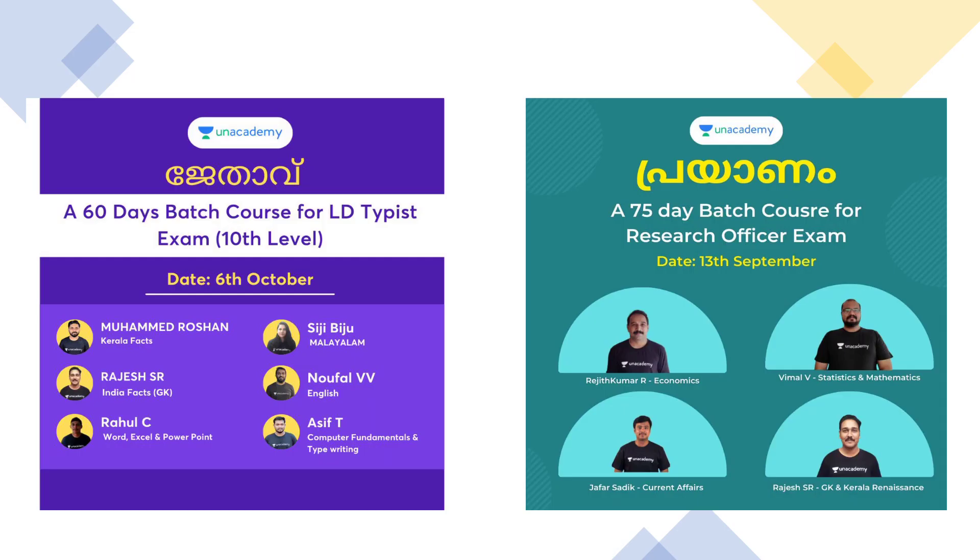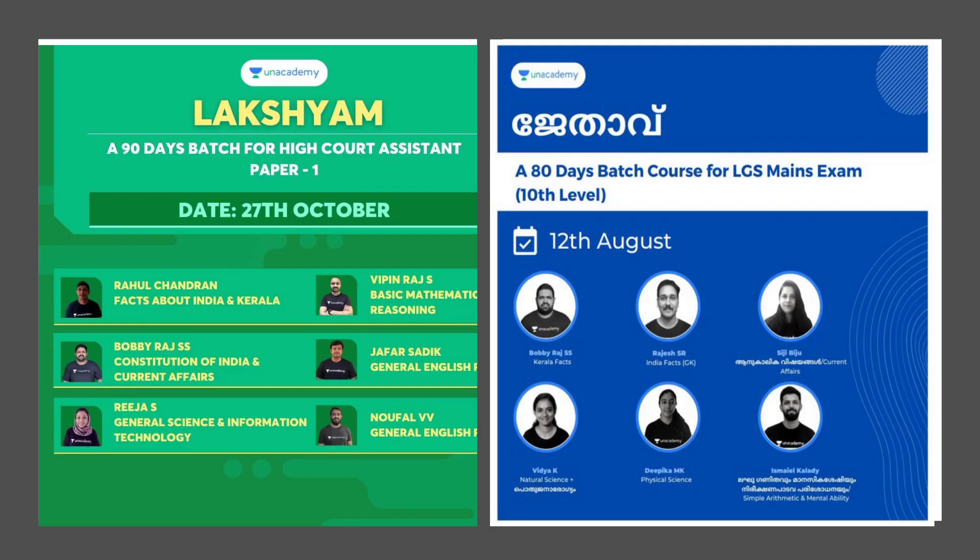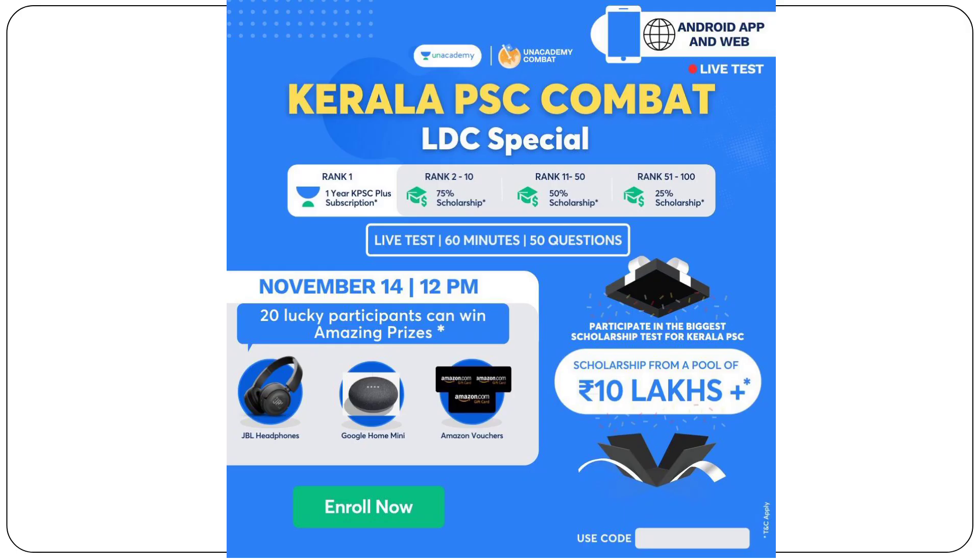LDC Typist. The 10th Level is a research officer. There are different batches running. 27th October started the High Court Assistant batch. There is an LDC Compact on November 14 at 12 PM. The exams are 60 minutes and 50 questions. There are different ranks and prizes.